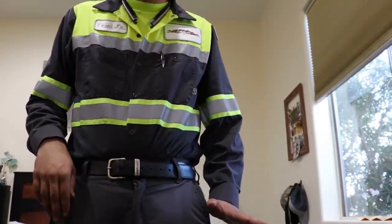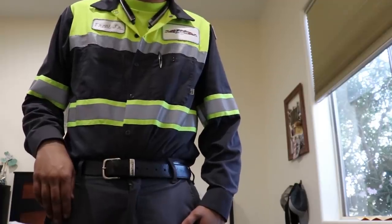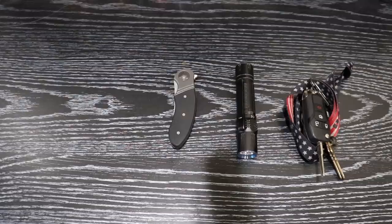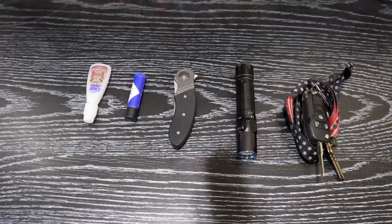Next I'm going to go ahead and empty out this pocket here and show you what is inside. I've emptied out my left pocket and we are going to start from the left and work our way to the right.